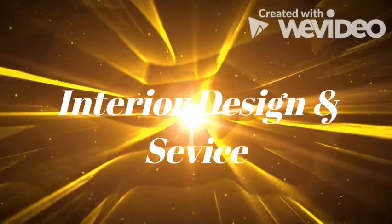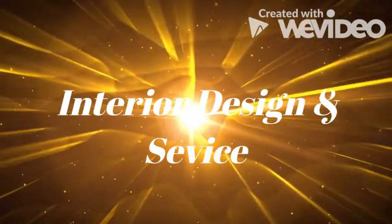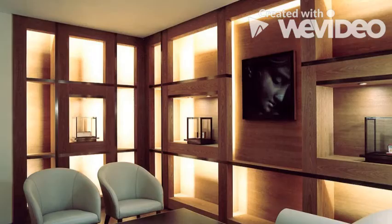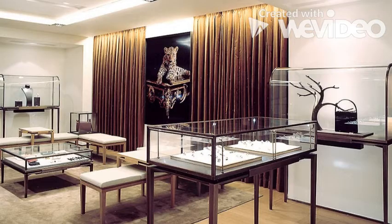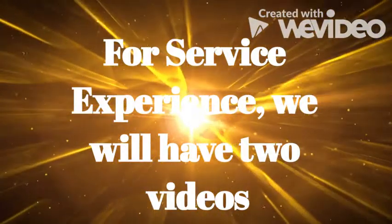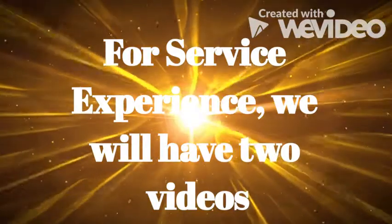Cartier targets high-paying customers and is located in high-end areas. Since it works with high-end customers, it features a beautiful interior design with expensive furnishings and very beautiful finishing. The stores are quite spacious, and you can see jewelry and a lot of decorations. We will now see two videos to explain the services offered by Cartier.